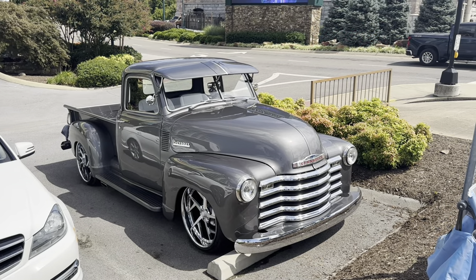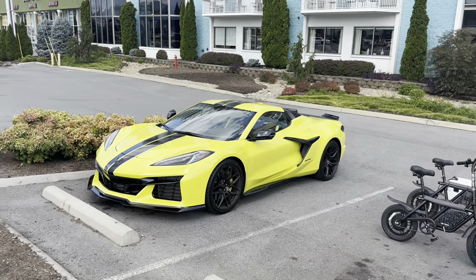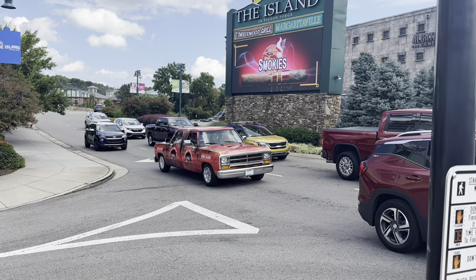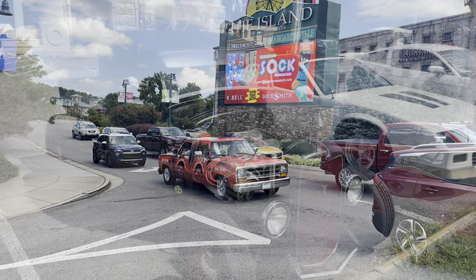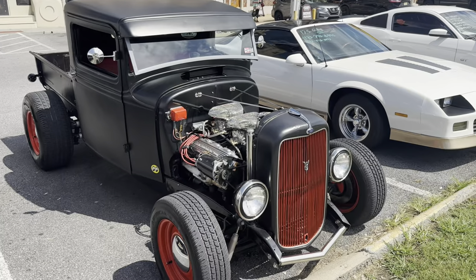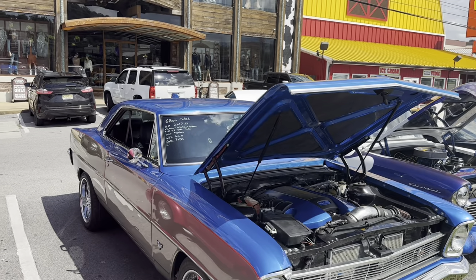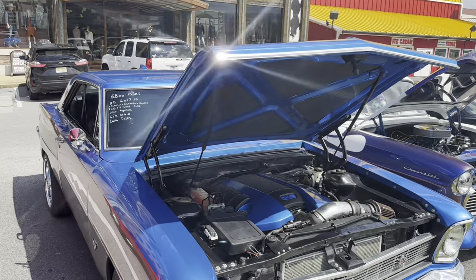Here's an early to mid-50s Chevrolet truck. Here's one of the new style Corvettes. Anybody notice anything unusual about this pickup truck? And this pickup truck — nice little pickup truck here, somebody's put a lot of work into it. There's an old '66 or '67, but it says it has an LS engine in it — that's pretty cool.